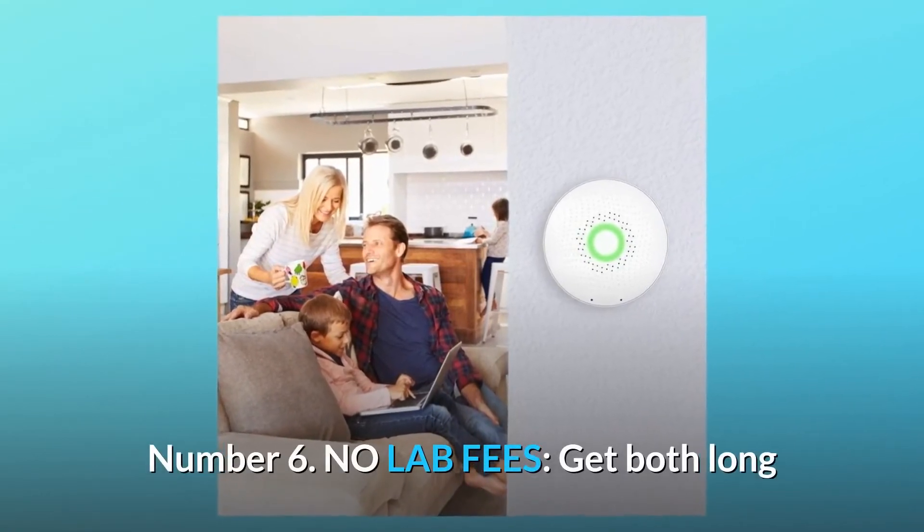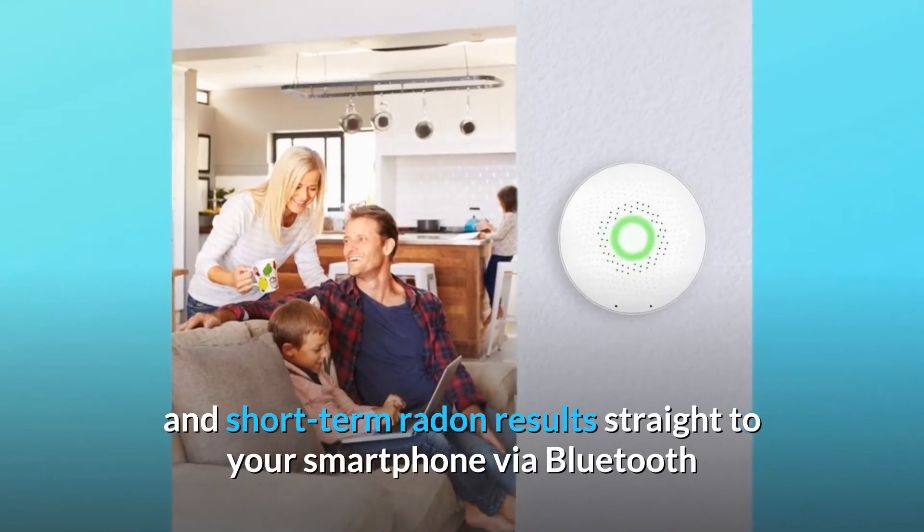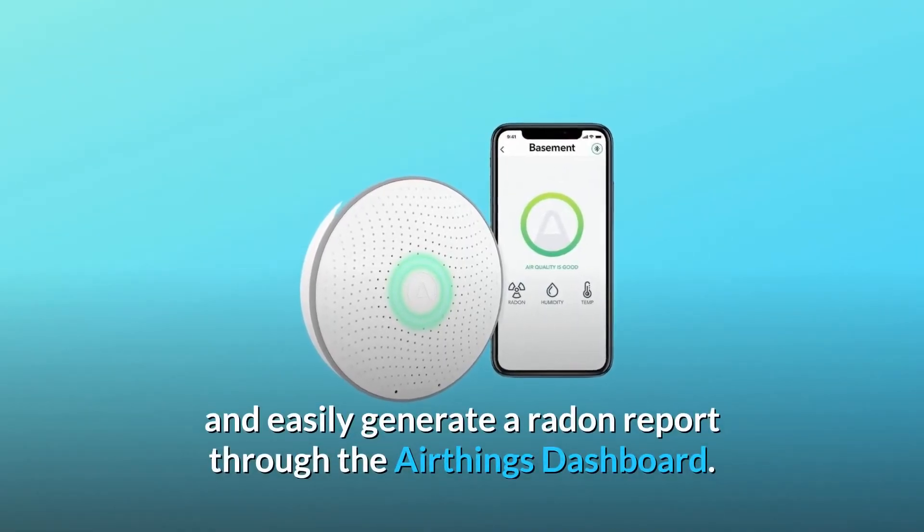Number 6: No Lab Fees. Get both long- and short-term radon results straight to your smartphone via Bluetooth and easily generate a radon report through the AirThings dashboard.